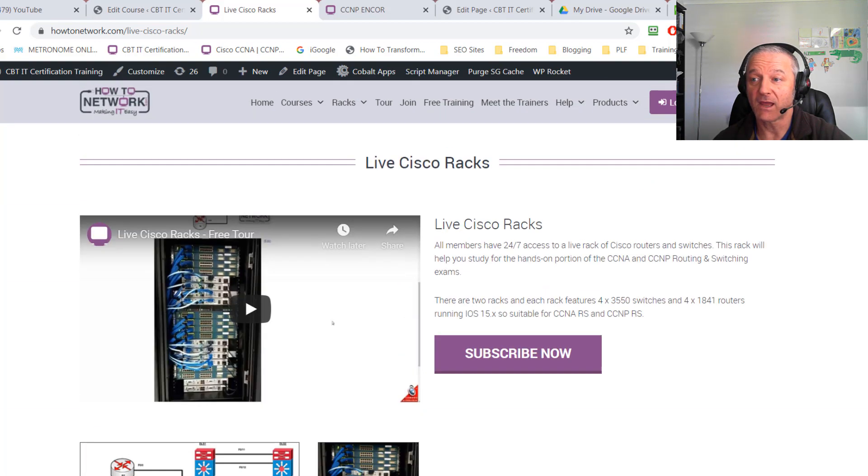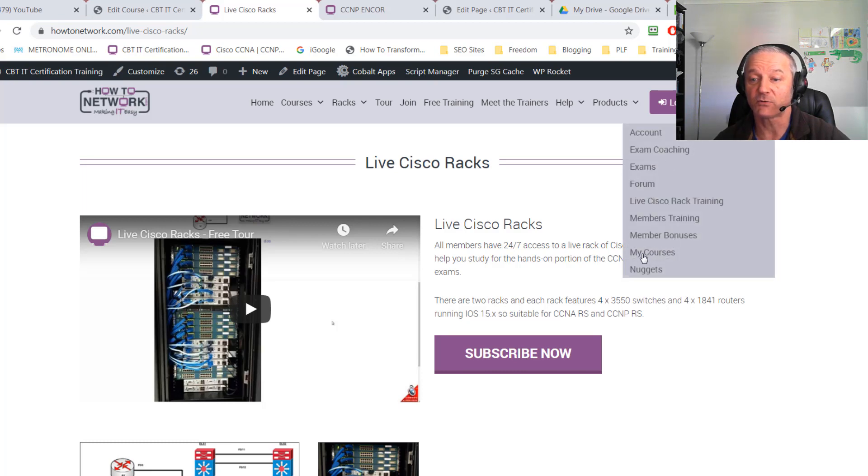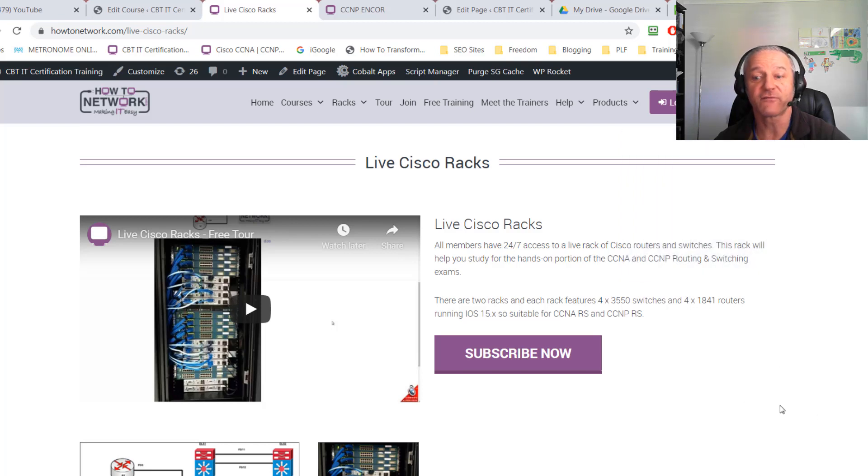There are also virtual and live Cisco racks you can check on the website. I hope you're one of the first 150 — just come over to the website using the special URL in the description below, put your course choice in the join box, and when you log in you'll have access to all your courses under the 'My Courses' link. That's enough from me — I'll see you on the website!